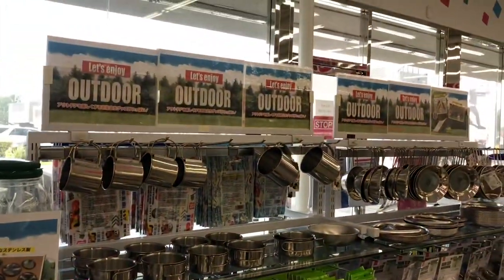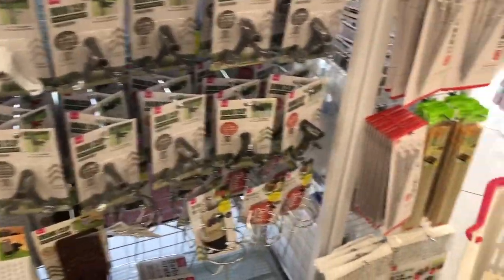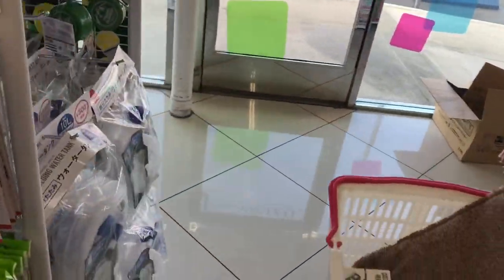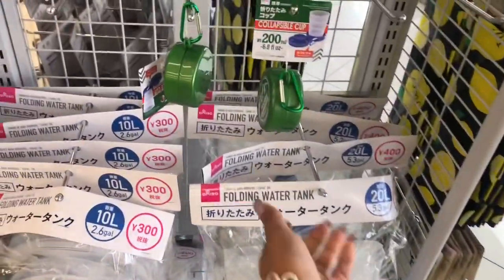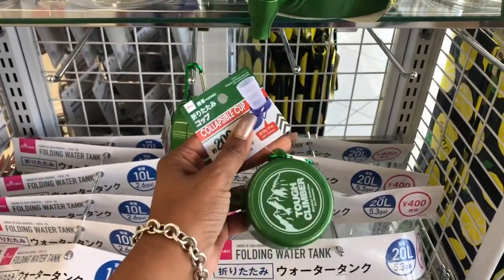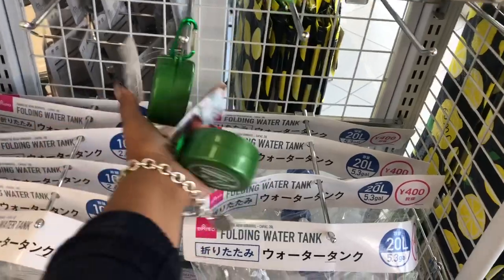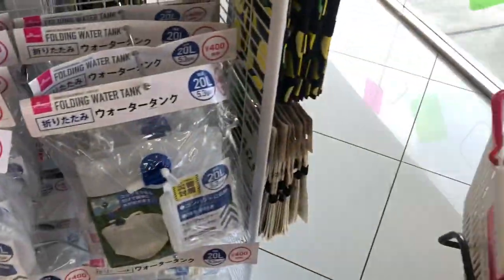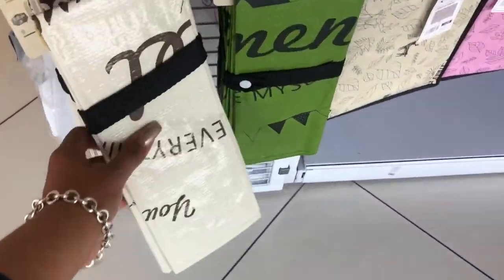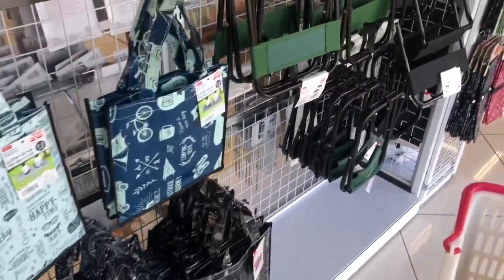They have an outdoor section — 'let's enjoy outdoor' — with a lot of camping gear, which is a great idea. They have hook clips and things to hold your drinks like a wine holder and a Coke holder — so creative! On this side, they have a collapsible cup called the 'tough climber' — I wonder if my husband would want one — and a collapsible water jug, which is pretty nifty. I'm going to grab one for him and one for Amanda. They also have picnic sheets in a lemon pattern — super smart!